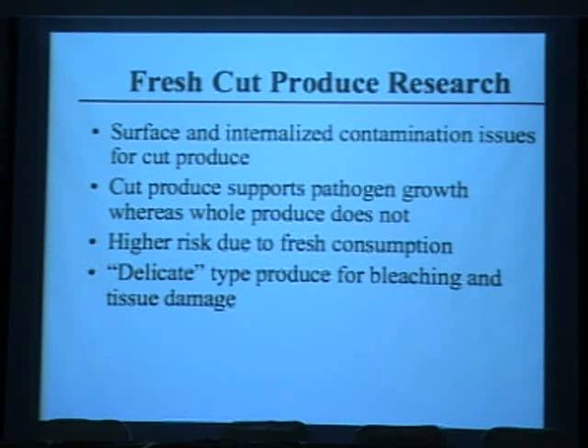There is a higher risk associated with fresh-cut produce because it's ready to eat and will be consumed fresh. Most produce is very delicate and sensitive to decontamination methods. If you use chlorine, it bleaches the chlorophyll, changing color and appearance, or it causes tissue damage leading to wilting — both unacceptable to consumers.